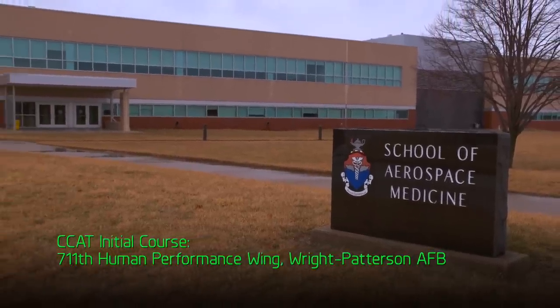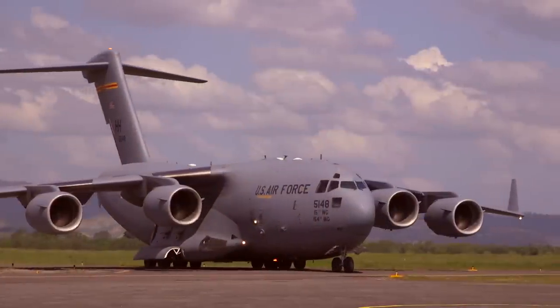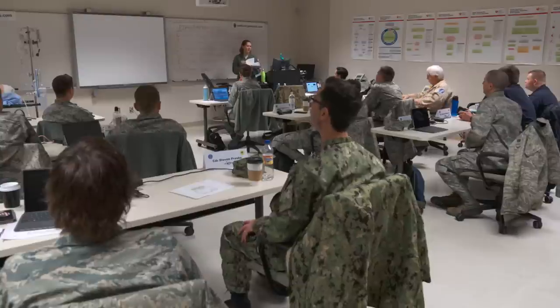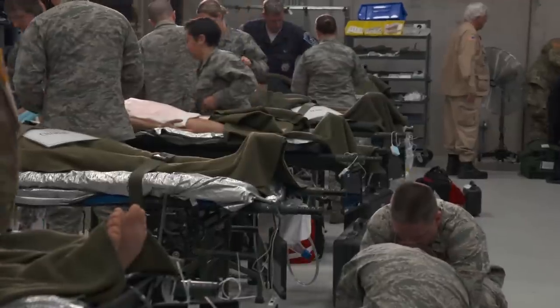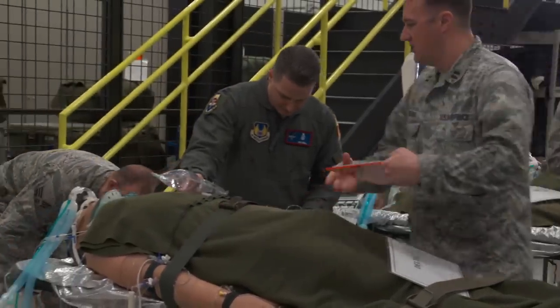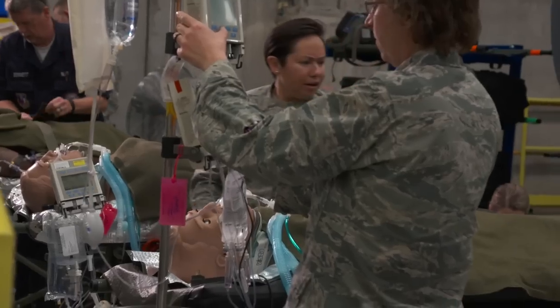The CCAT training is fairly extensive. The first phase of the training at Wright-Patterson Air Force Base is a two-week course. We're not teaching you how to be a doc or a nurse or a respiratory therapist — you should have that base knowledge coming in. We're teaching you how to take care of a patient in the back of an aircraft. We teach all members of the team at once so everyone is on the same page, with high-fidelity simulations to provide adequate training.